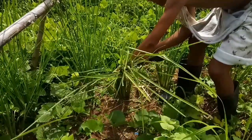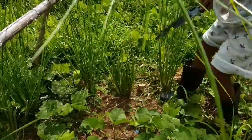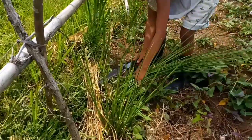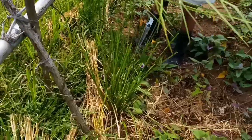Vetiver grass can also protect fields against pests and weeds. Propagation is done by splitting mature tillers from a vetiver clump or mother plants, which yields bare root slips for immediate planting.